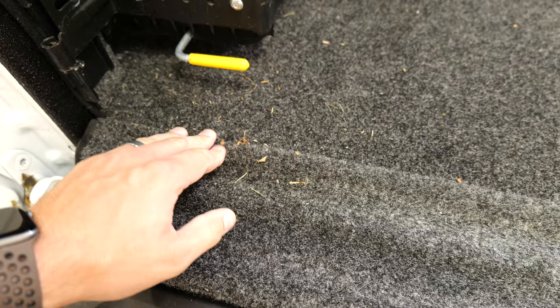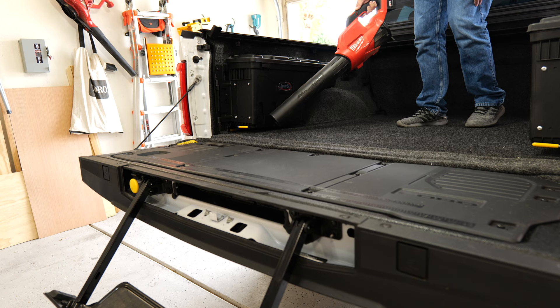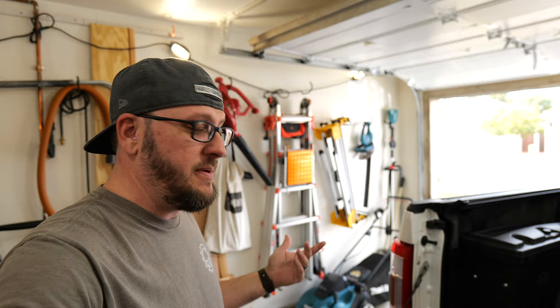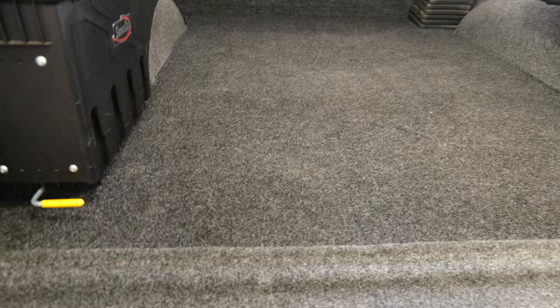There are some fibers, grass, and stuff stuck in here - let's see how well that comes out. I'll try to just leaf-blow some of this stuff out of the fibers and see how easy it really is to get cleaned out. It worked out pretty good - as you can see, most of the stuff that was in those fibers is gone. It blew out pretty well, so I'm pretty impressed with that.